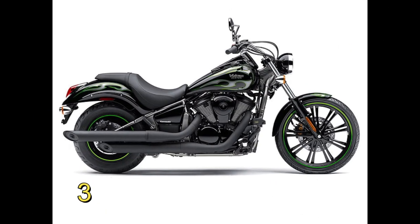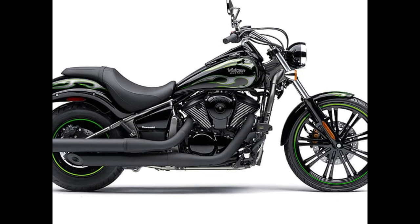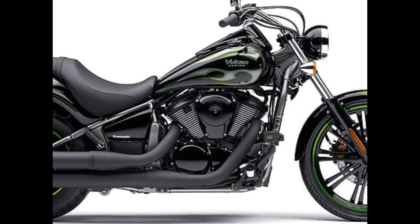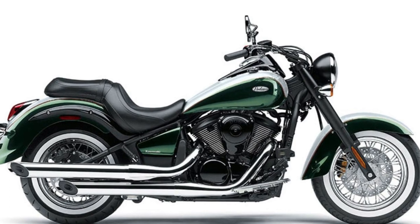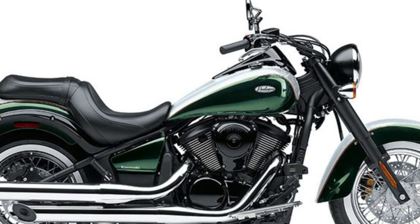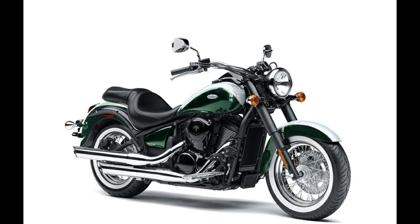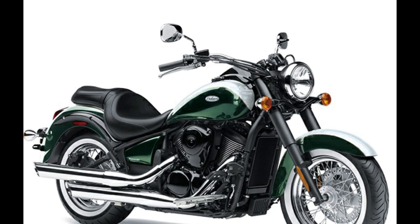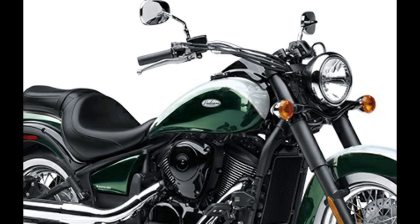Kawasaki Vulcan 900 Classic LT. LT stands for light touring, and that's just what the Vulcan 900 Classic LT is set up for, with a comfortable deep-dish 2-up touring seat bolstered by a standard passenger backrest, leather saddlebags, floorboards, and a height-adjustable touring windscreen. Full fenders, spoked wheels, and studs along the seat and saddlebags give it even more of a throwback style. For 2023, the Vulcan 900 Classic LT can be had in Pearl Storm Gray/Ebony for $9,999, including a two-year warranty.